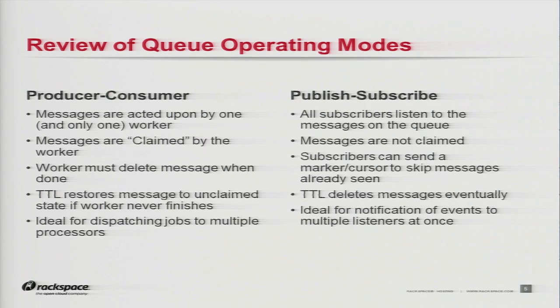The other mode is publish-subscribe, which is more of an observer-listener kind of pattern — all components on the system are watching the queue and they're not claiming messages. This is good for alerts, notifications, event dispatching. The queues will eventually expire with a TTL feature as well. One important thing is that subscribers need to know what they've seen before and what they haven't. In this case, they can send a marker back to the queue to say they've seen certain messages and don't need them again.